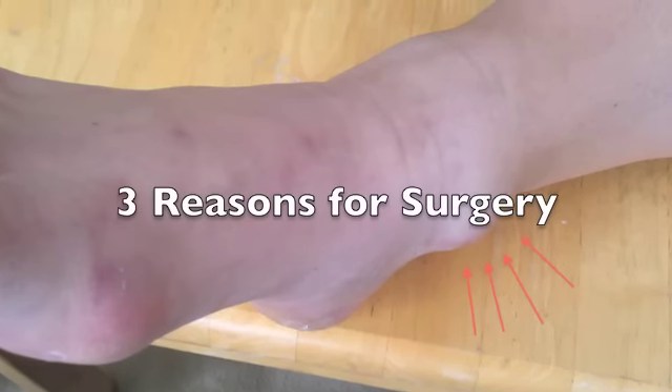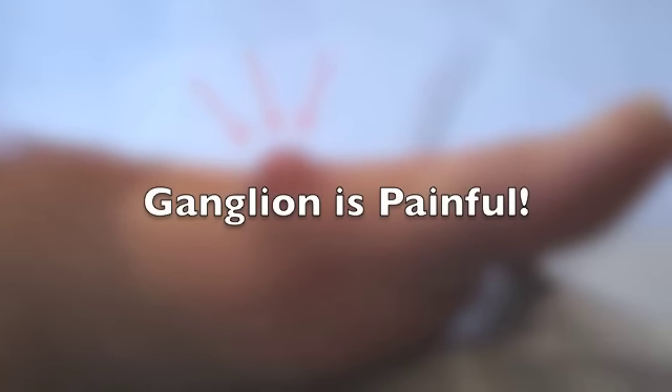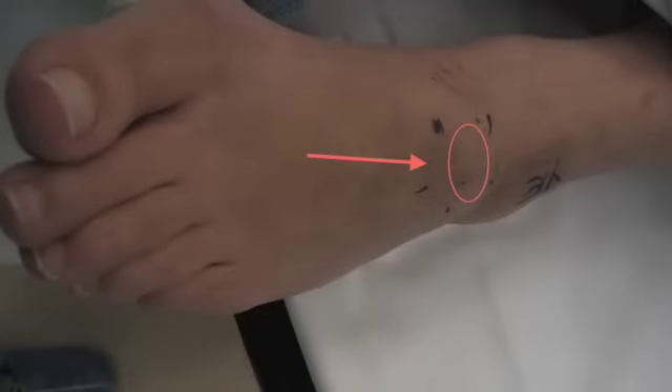There are really three reasons that a ganglion cyst will need surgery. The first reason is that the ganglion is painful. The second reason is that the ganglion cyst is so big that it can make it difficult to wear shoes. And the third reason is that the ganglion cyst is pushing on a nerve and it can actually cause permanent nerve damage.